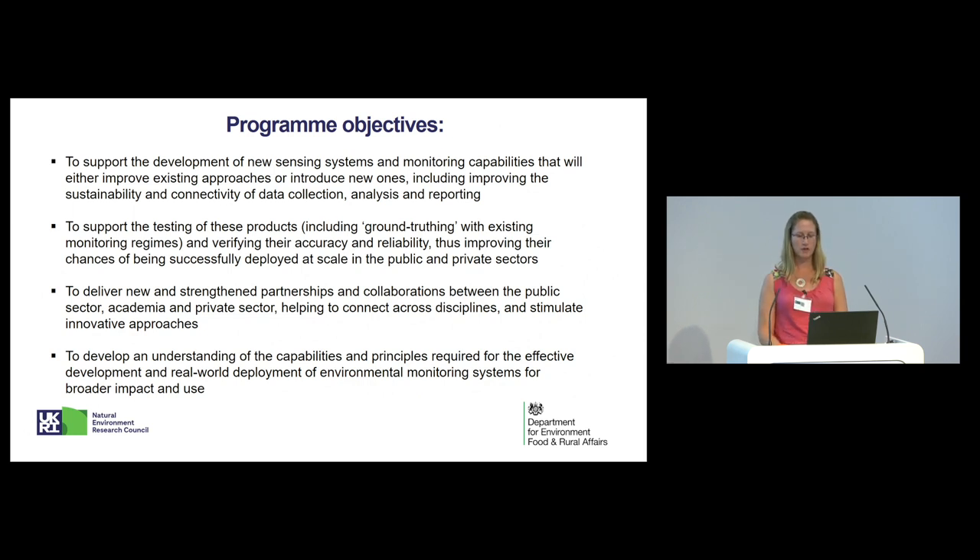This slide covers the programme objectives overall. I'll talk you through some of the details which pertain to the NERC-led call, which you'll see, when looking at the programme objectives, how they all link in. What we encourage and want to see is bids that focus on solving the most pressing problems of today and the future.